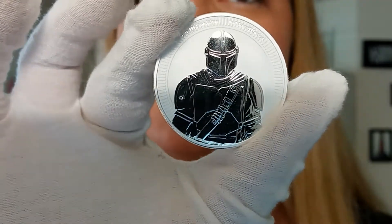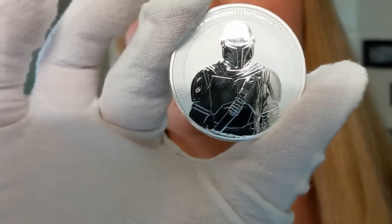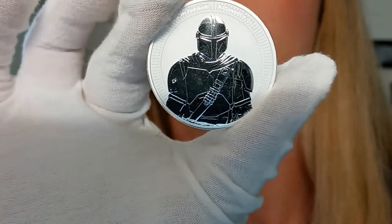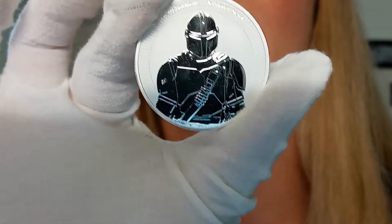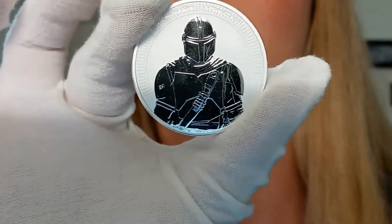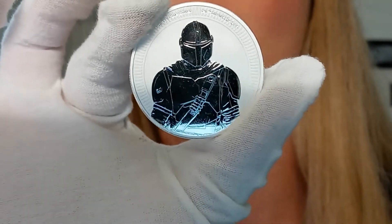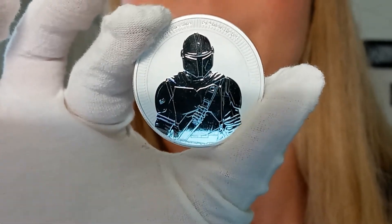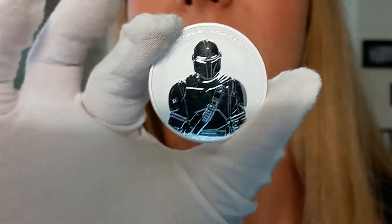This has not been put out by the mint as a reverse proof, but it is reverse proof-like. Here you can see the officially licensed Mandalorian bounty hunter in full gear, including iconic helmet and Beskar armor. Absolutely stunning coin. This is a great coin to have, especially if you are a fan of the Disney Plus show, The Mandalorian.